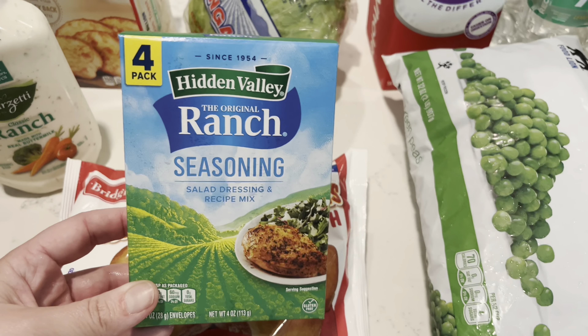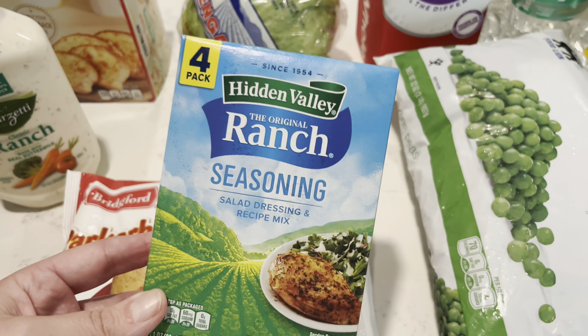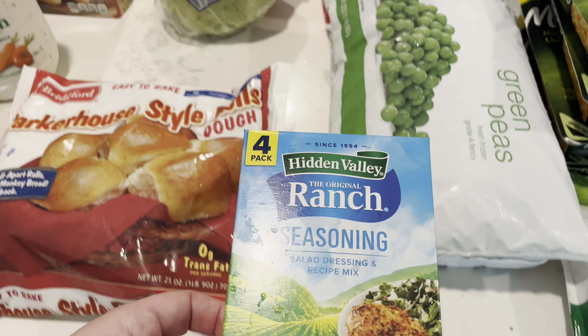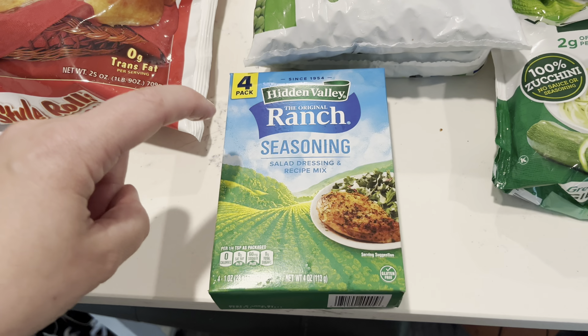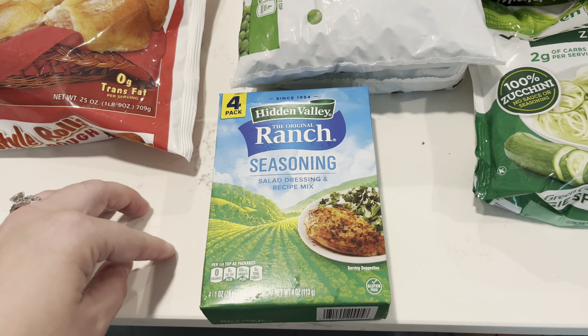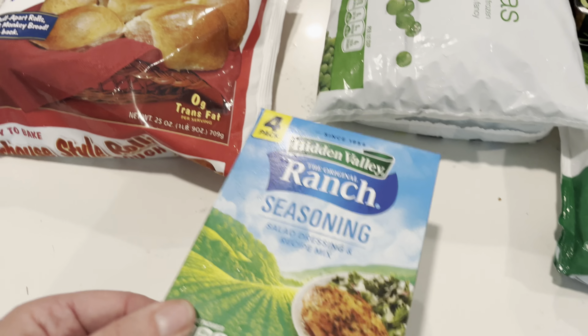I went ahead and grabbed green peas — hopefully enough for the month. My kids love green peas, so I got two of the giant 32-ounce bags. They told me they liked the Food Lion brand ones over the ones at Aldi. Then I got some Hidden Valley ranch seasoning, a four pack. We are definitely Hidden Valley when we use them in the ranch rolls. The four pack was like six bucks and the singles were two for four, so it was almost a dollar cheaper to get the four pack.